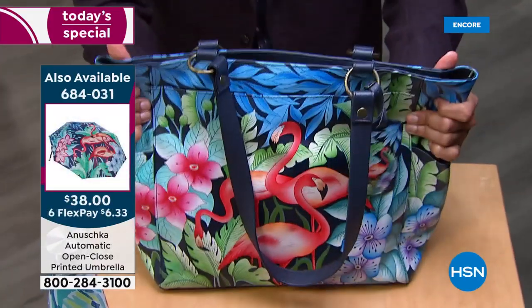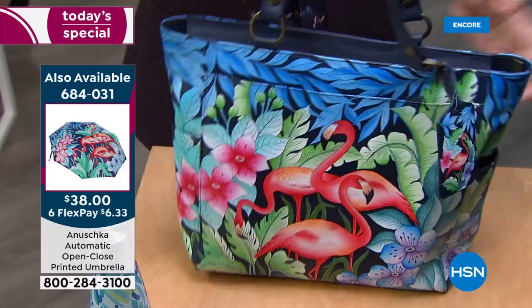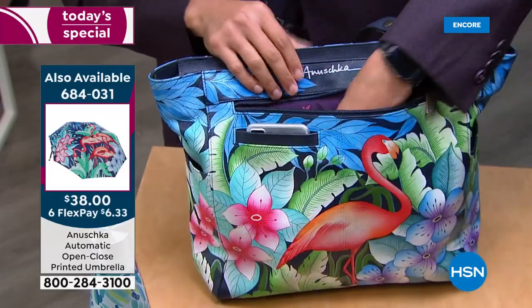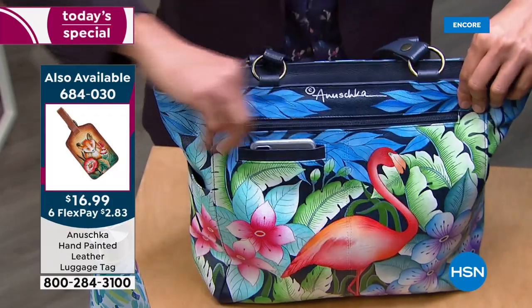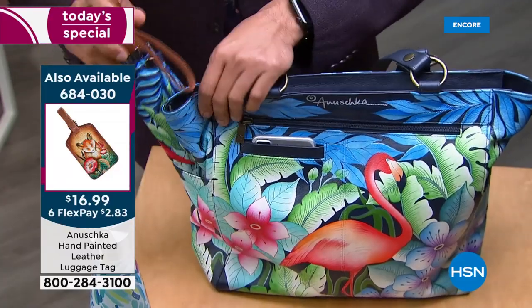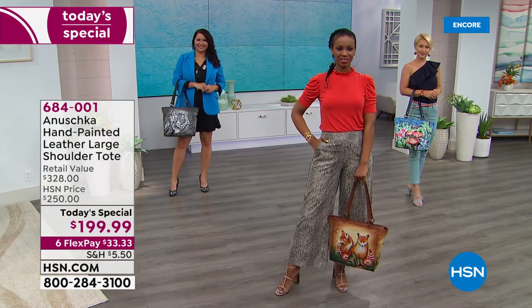This is a roomy, roomy bag. When you have a roomy bag with pockets on the outside and so many pockets that keep you organized, you're always going to find everything. You are super organized because this bag forces you to be organized. That's what Anushka does — it's about functionality, staying organized, art that never goes out of fashion, creating a style that is your story.